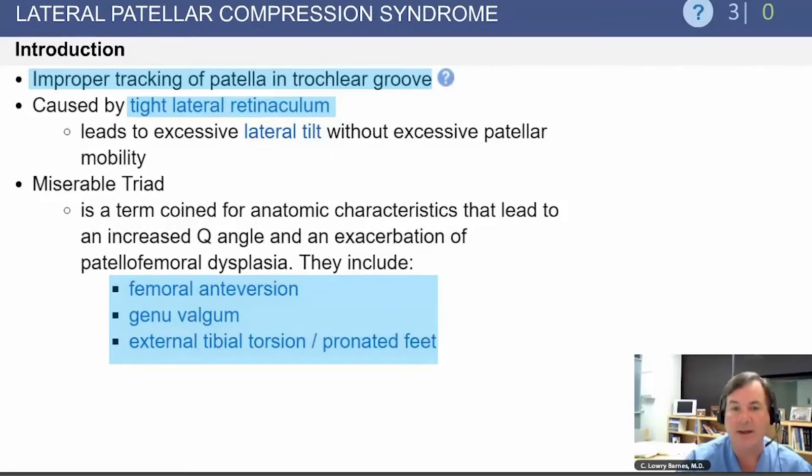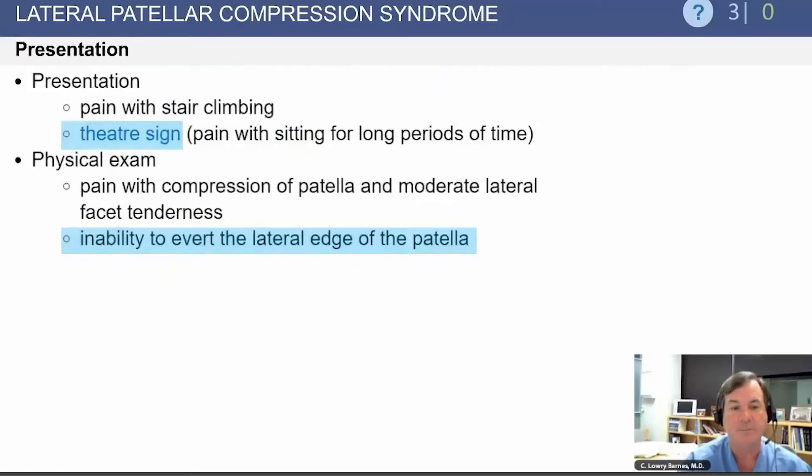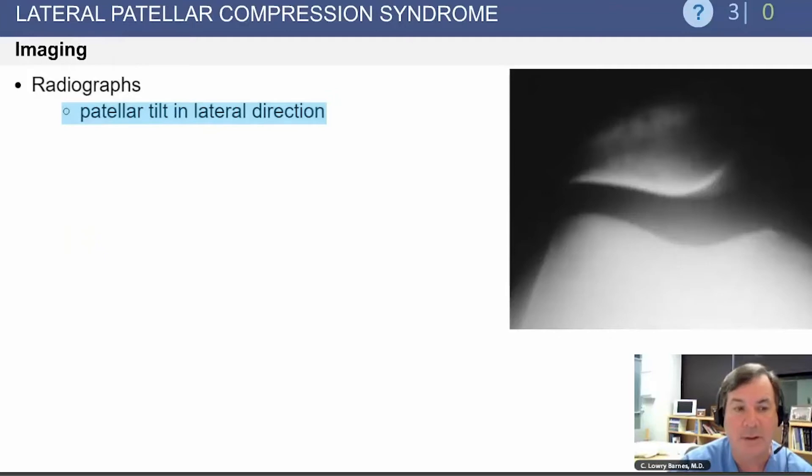The miserable triad — increased femoral anteversion, genu valgum, and external tibial torsion with pronated feet — is often noted. Patients typically present with the so-called theater sign, meaning pain with sitting for long periods of time. On exam, there is an inability to avert the lateral edge of the patella, and radiographs show patellar tilt in a lateral direction.